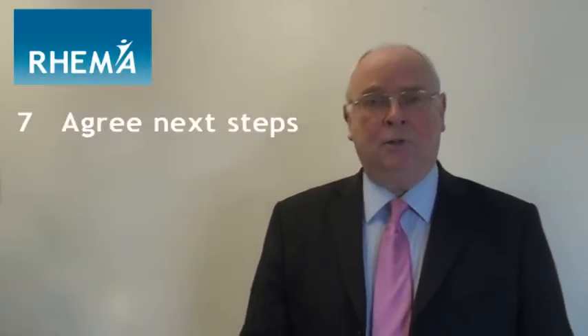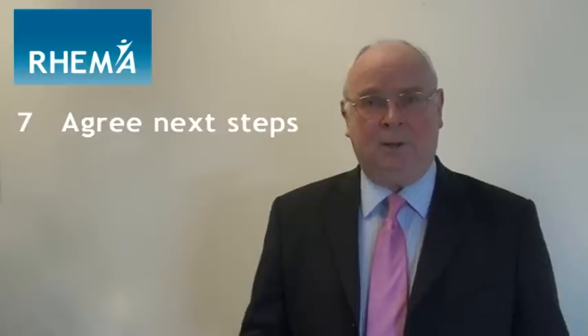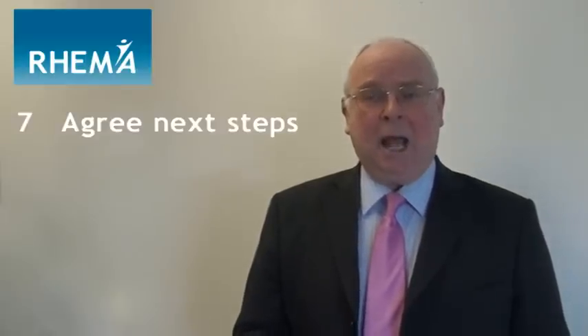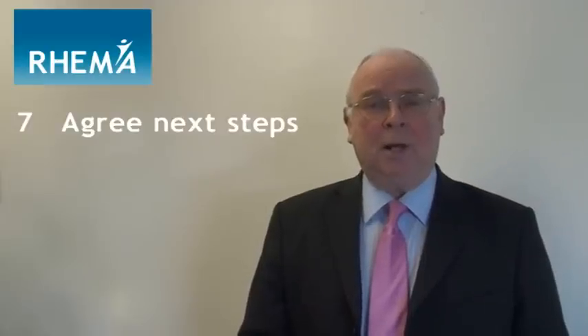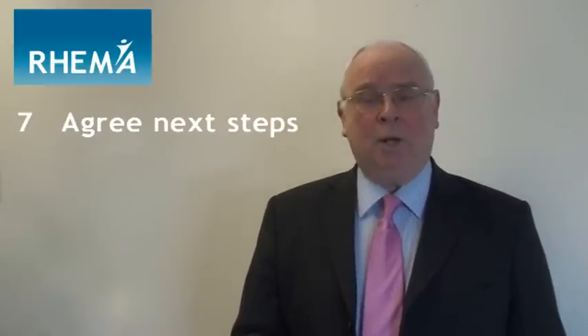Step seven: agree the next steps — that might be writing up the appraisal documentation, having the appraisee review it before signing it off, and then think about review dates over the course of the next year, perhaps on a quarterly basis when we can track progress together as the appraiser and the appraisee. Following these seven steps, both parties will come away feeling really motivated and also feeling that they're working in partnership towards an agreed future for each other's benefit.